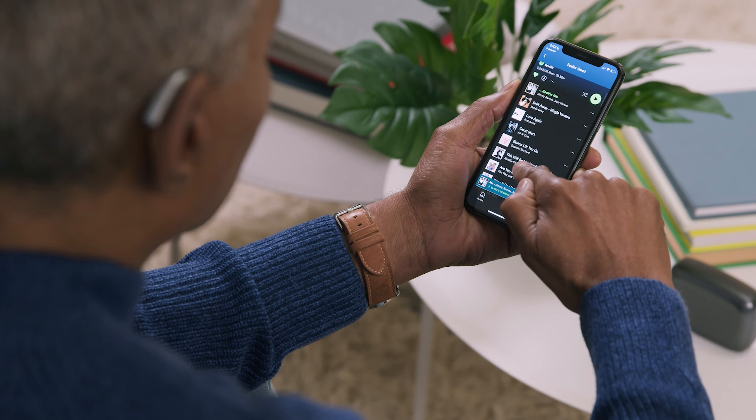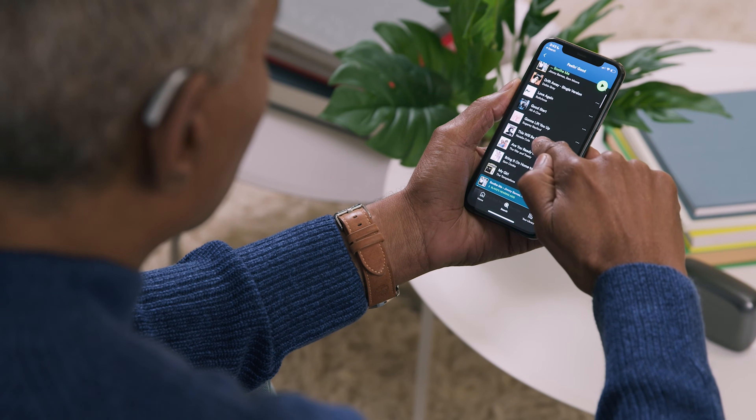Google joined and created their own backdoor approach called ASHA, which essentially allows you to do the same things using an Android device and your hearing aids. So that's where things stand — our hearing aids connect to Bluetooth. It's a little bit clunky and sometimes the quality is not fantastic, but the whole thing works.